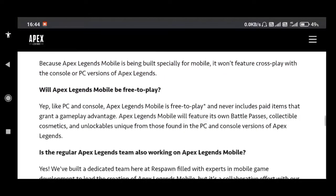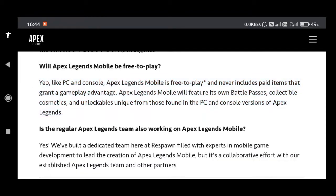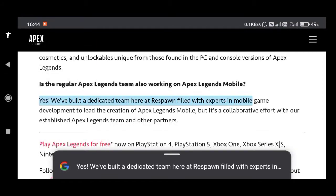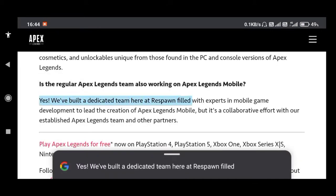Will Apex Legends mobile be free to play? Yes, like PC and console, Apex Legends mobile is free to play and never includes paid items that grant gameplay advantage. It will feature its own battle passes, cosmetics, and unlockables unique from those found in PC and console versions. There is a dedicated team at Respawn with full of experts in mobile gaming development leading the creation of Apex Legends mobile, in collaboration with another partner which is not officially mentioned.